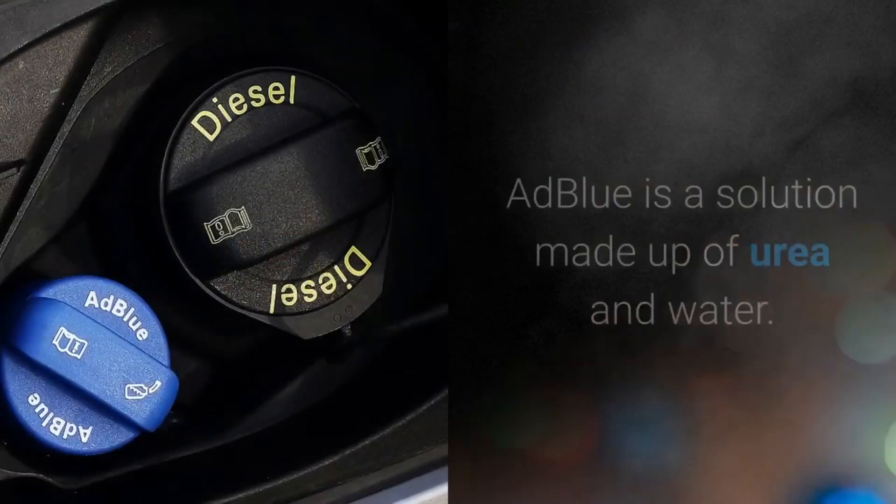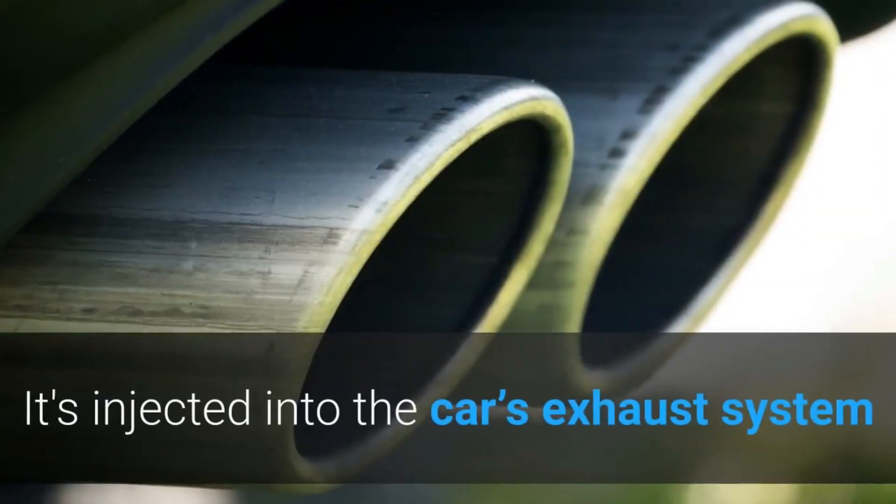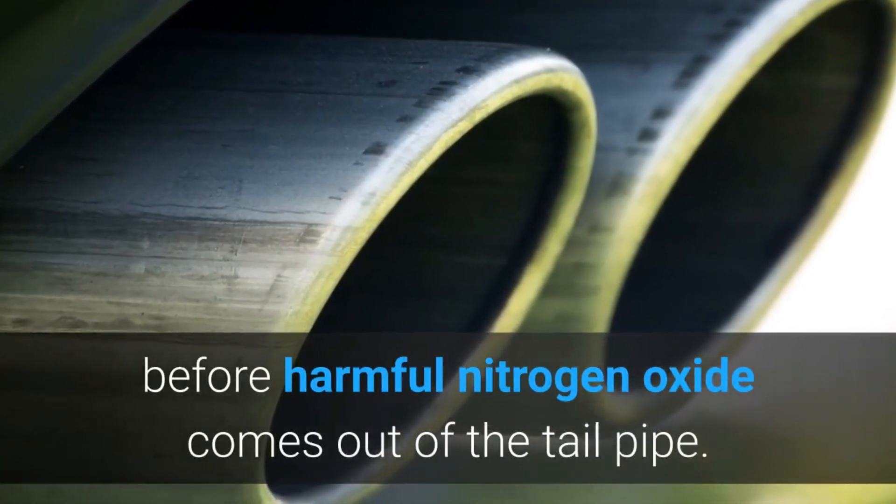What is AdBlue? AdBlue is a solution made up of urea and water. It's injected into the car's exhaust system before harmful nitrogen oxide comes out of the tail pipe.